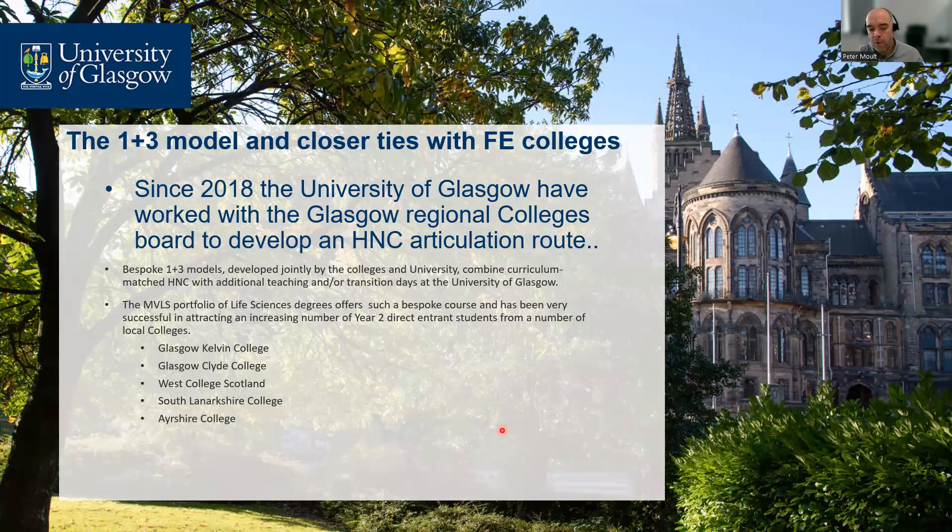Here at the University of Glasgow, since 2018 we've developed a one-plus-three model, providing closer ties with local further education colleges. Specifically for the life sciences degree entry route in the College of Medical, Veterinary and Life Sciences: students do one year at college — an HNC — then an articulation program. The HNC combined with the articulation program makes up that 'one,' and students come direct into level two for three years at Glasgow. Our partner colleges include Glasgow Kelvin, Glasgow Clyde, West College, South Lanarkshire, and Ayrshire.